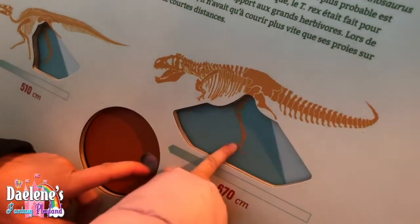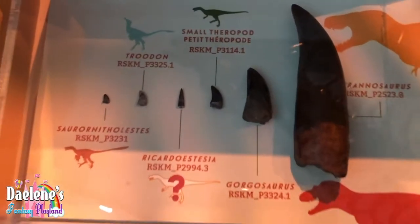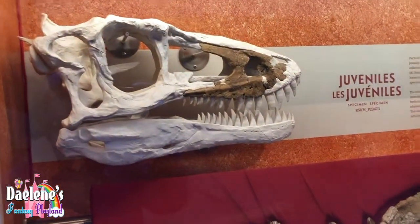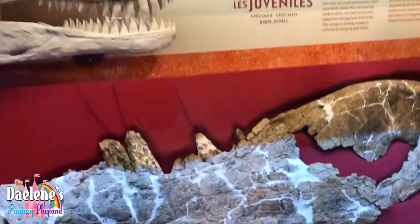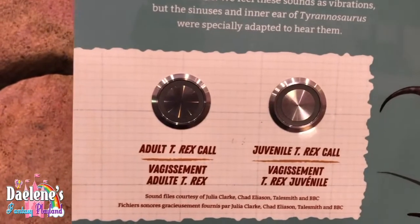They're choosing a leg for a dinosaur. Look at the tooth — whoa! These are the teeth of all dinosaurs. He's got you on camera. Adult T-Rex and a juvenile T-Rex.